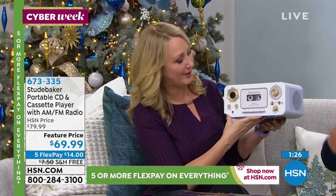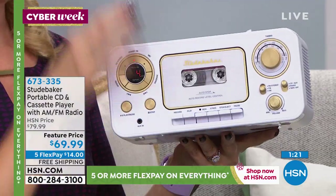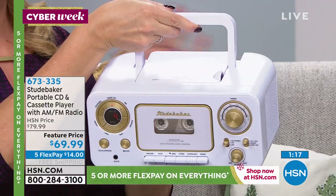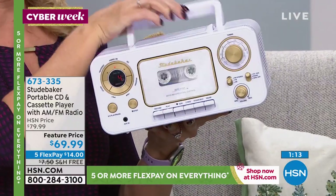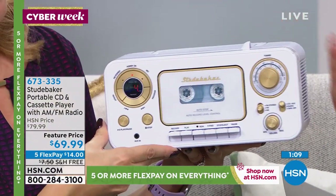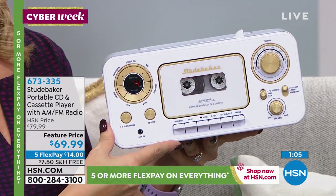It really does kind of speak to the car connoisseurs out there as well, because it does emulate sort of that dashboard look of that Studebaker vehicle, which is a lot of fun. You have that folding handle on the top — this kind of flattens out and disappears, which I love, but it makes it easy to hold. The size: 10.5 inches in length, 7.9 inches wide, and only 4.7 inches high.